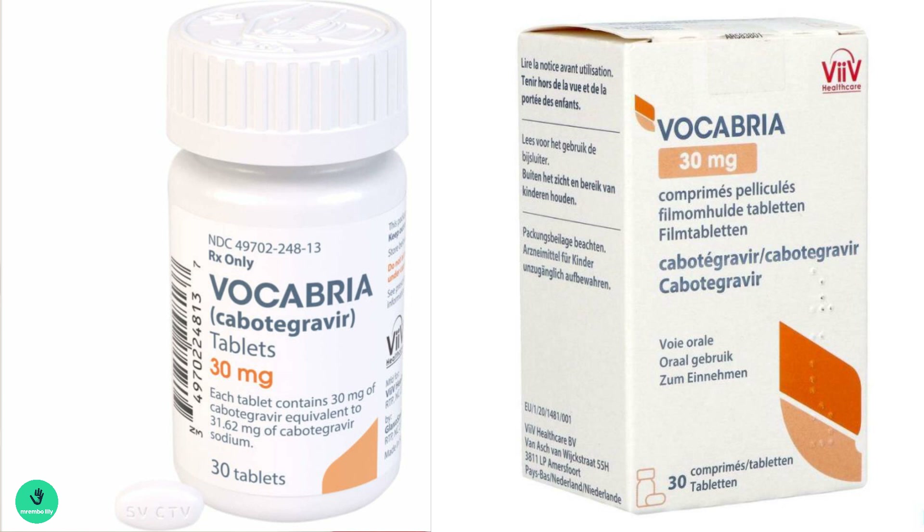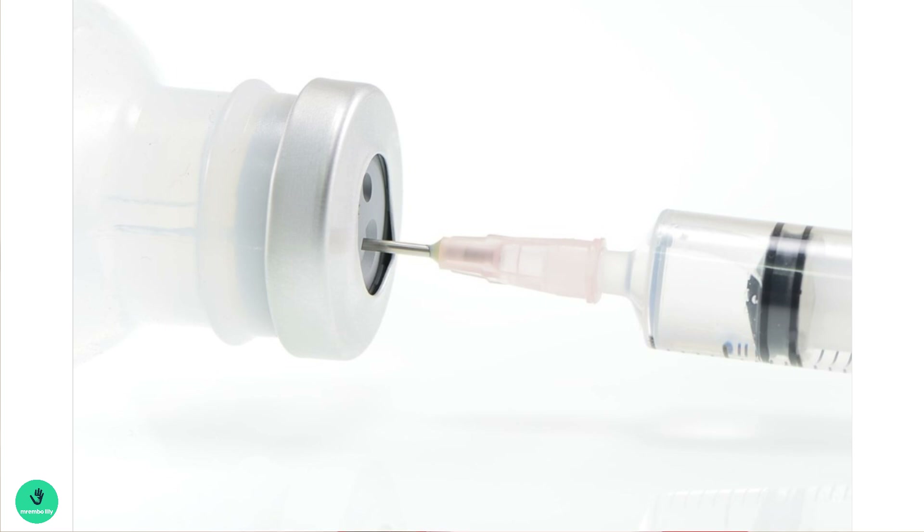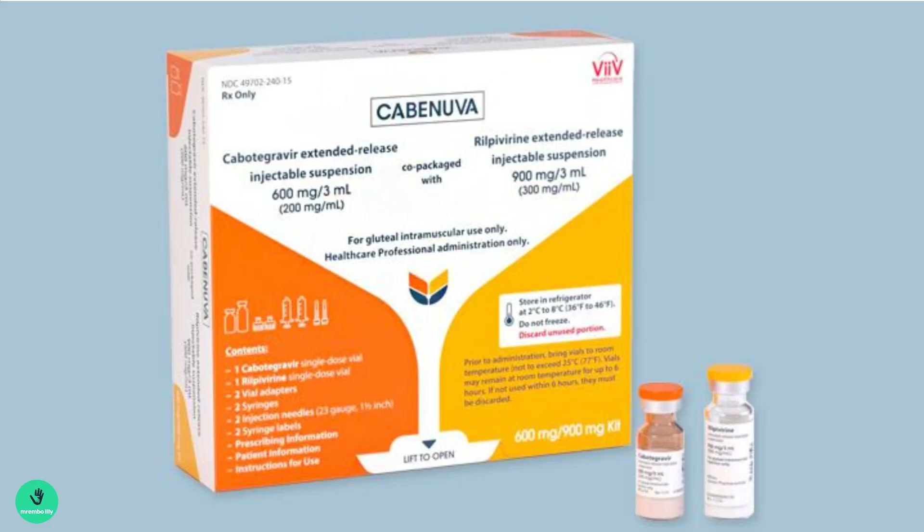The first formulation is as tablets, which come in 30 milligrams. The second formulation is a long-acting injection administered every two months. Currently, the tablet-based PrEP is already available for those at risk of HIV infection.